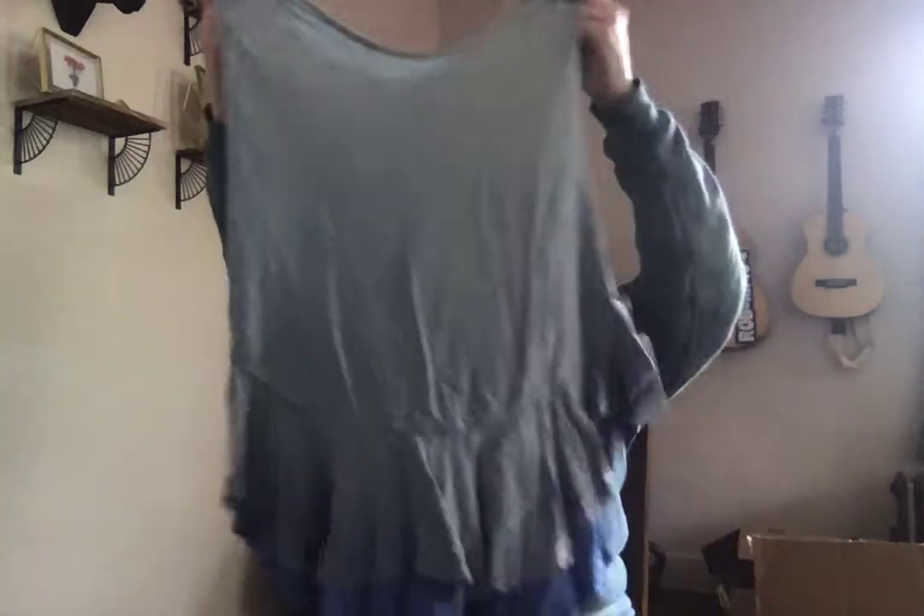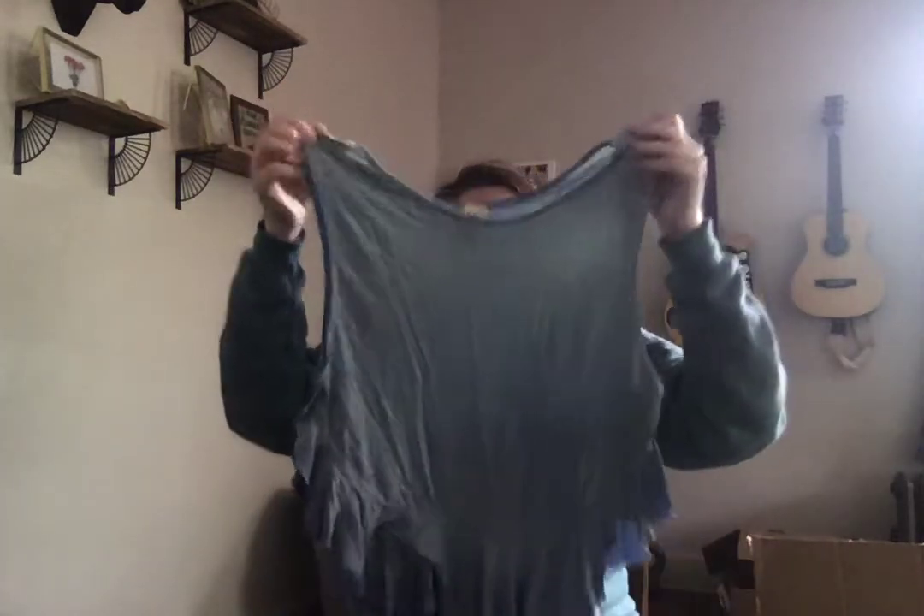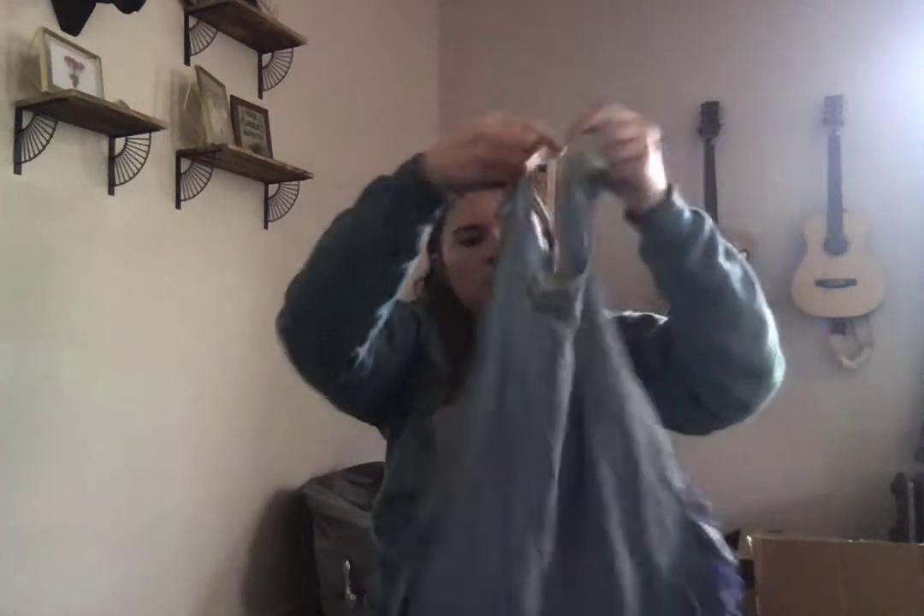This is a different Free People top, extra small. It's got a little ruffle hem and kind of an ombre teal to navy blue color. It has a very tiny little snag but that's fine. That's super cute — very mermaid-y.